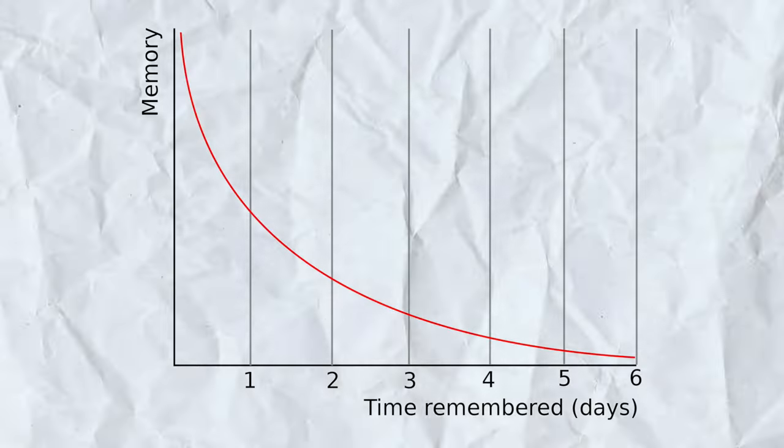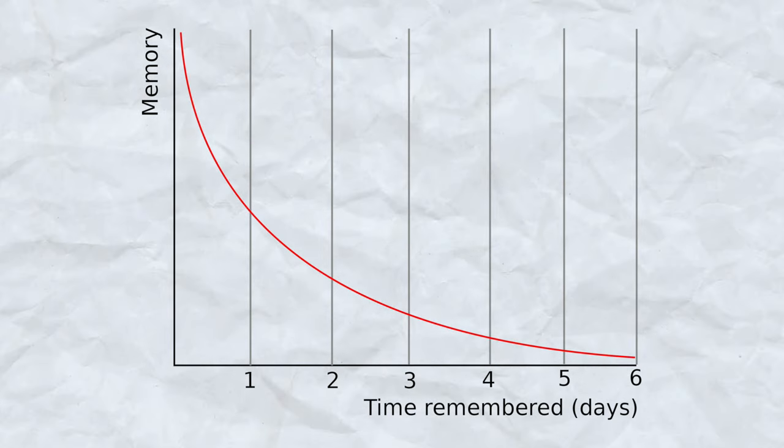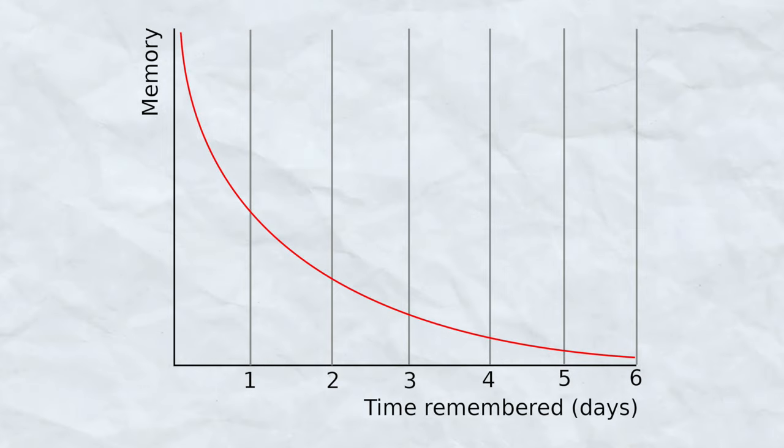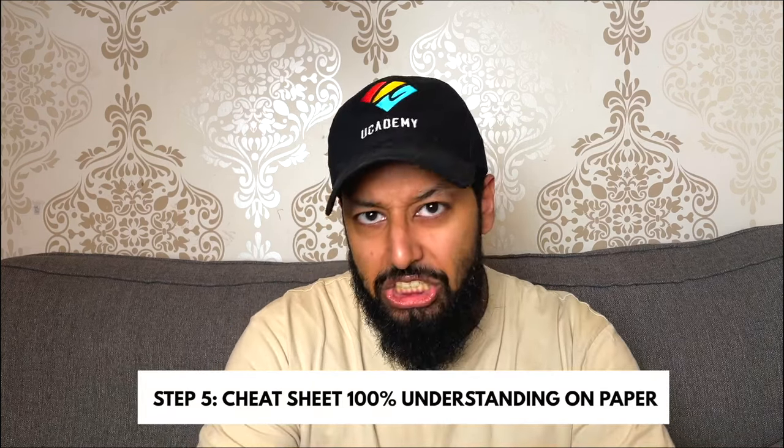Number five: now that you've understood it, you've got to remember a principle called the forgetting curve. The forgetting curve tells us we forget roughly 80% of things by the next day. So what I'm telling you today — if you haven't noted it down — you'll probably forget it by tomorrow. This is exactly what you're going to do with your paper: make a cheat sheet. A cheat sheet is effectively a piece of paper which, if you had it in the exam, you would score 100% on that particular paper.